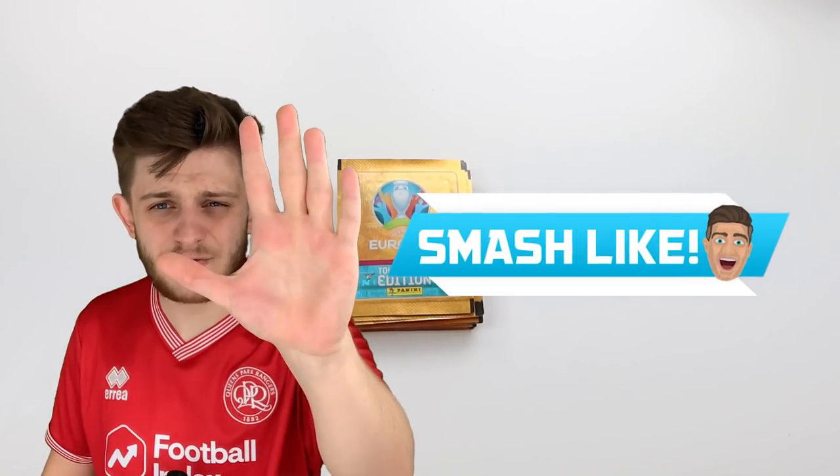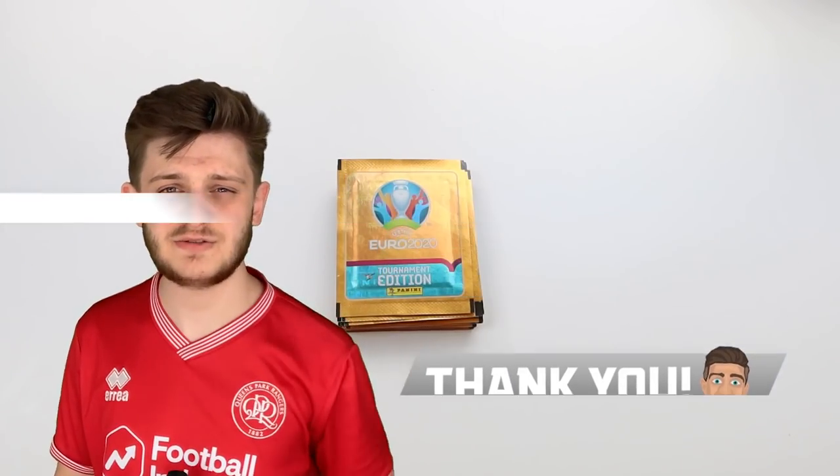Hello everybody and welcome to a Panini Euro 2020 sticker pack dream team builder, to celebrate the opening day of the Euro 2020 tournament being held all across Europe this summer. We're going to be opening 20 packs of the Euro 2020 sticker packs, retailing at 90p each, 5 stickers per pack, and seeing what kind of team we can build. Make sure you smash that love button to show your support for your team this summer.